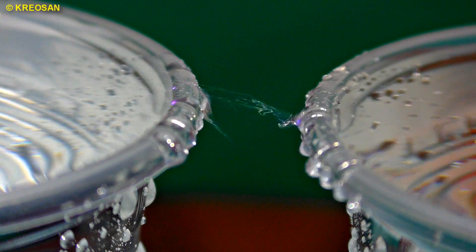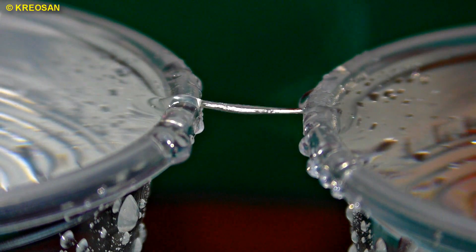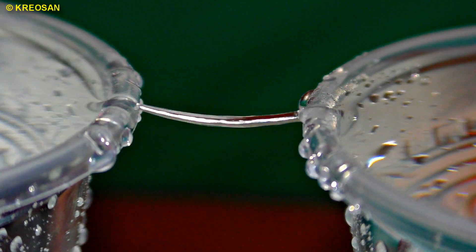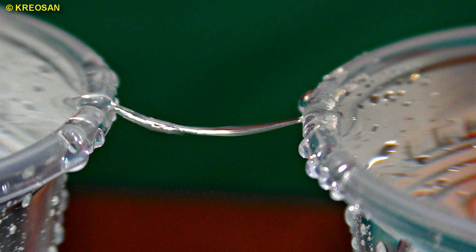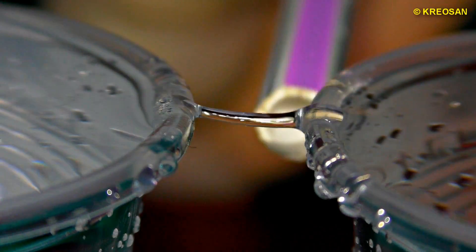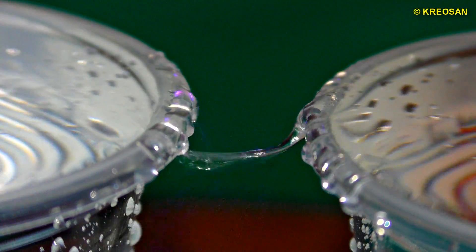This unusual property of water was rediscovered by Australian scientists recently. There is no explanation of this characteristic yet, but scientists suggest that the water bridge effect happens because of electric charges on the surface of water. Under voltage, the molecules are arranged in a certain way and this creates an organized microstructure.